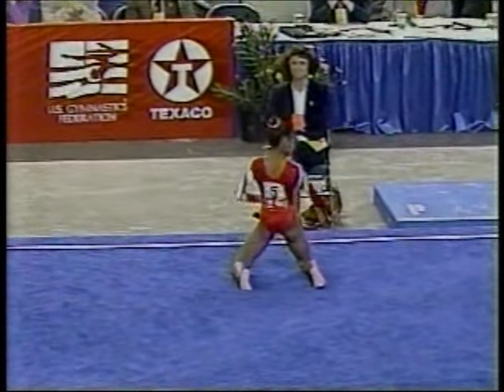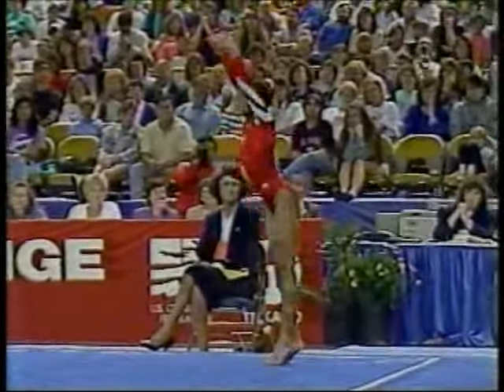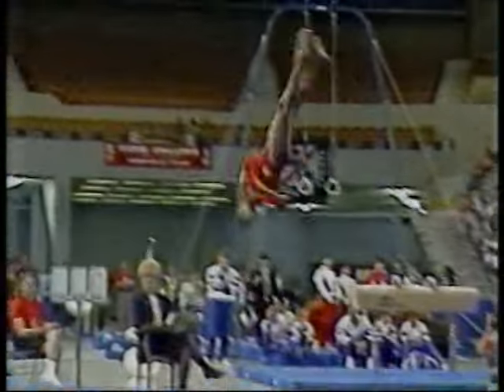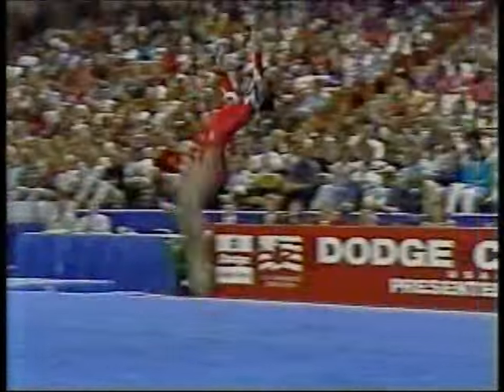What's great is she just turns on. Her face lights up. The difference is unmistakable. This is a great pass — two whip backs to a double twist, and she's not done yet. Three back handsprings here to a double back.